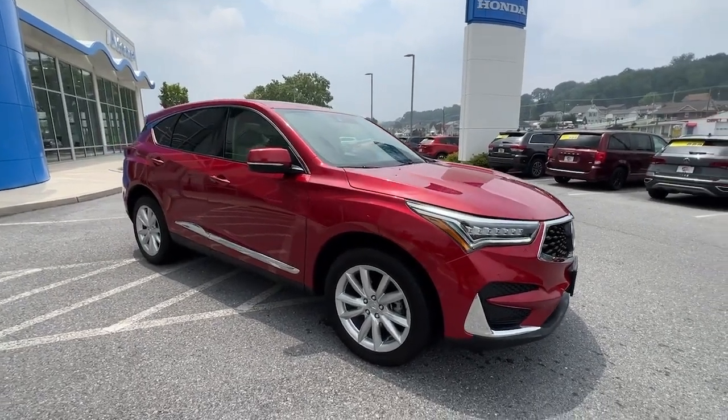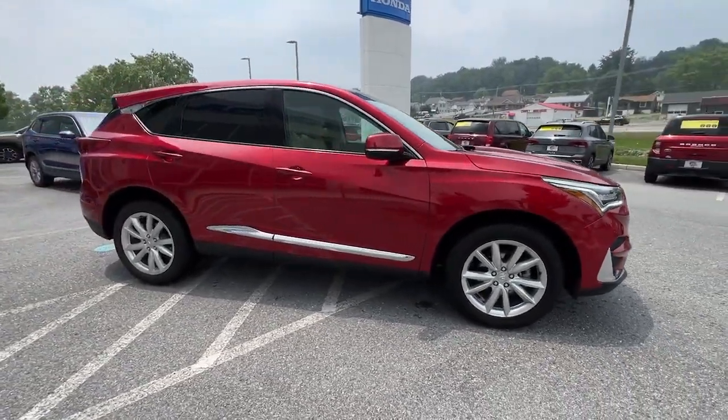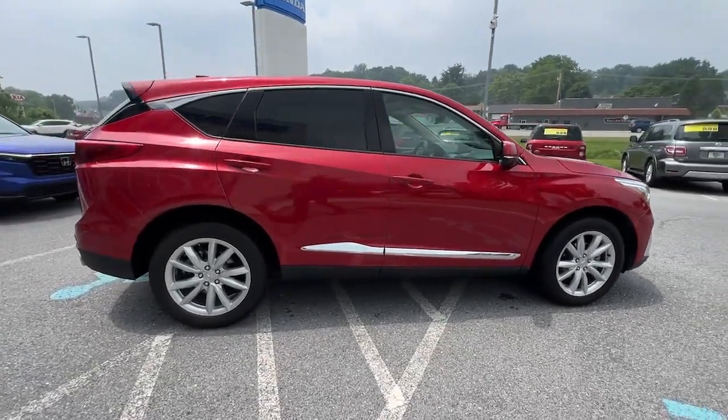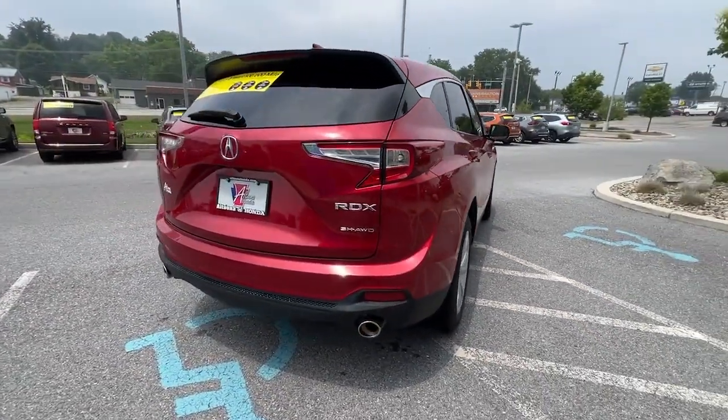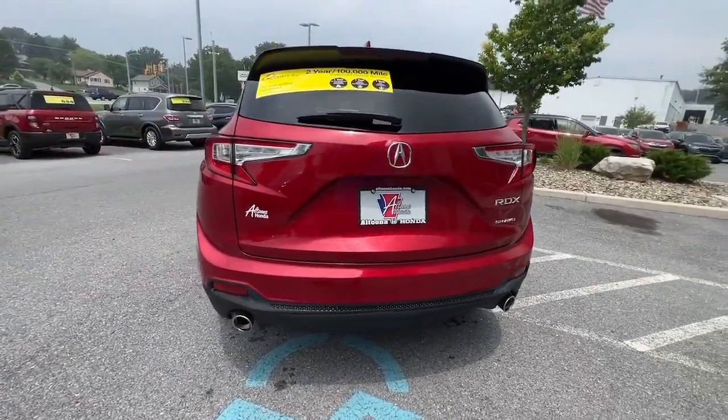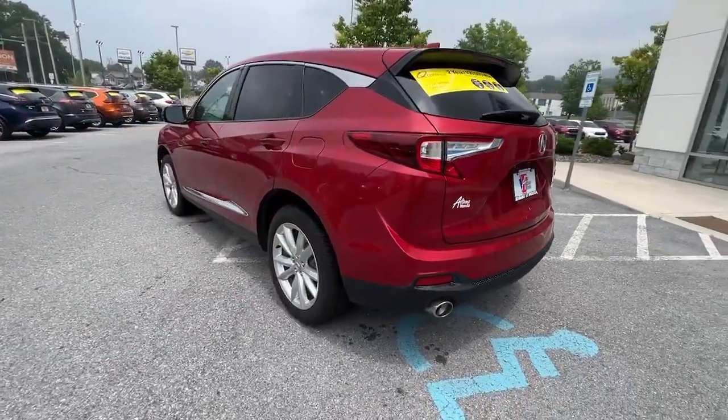Go home happy with the 2021 Acura RDX. With less than 20,000 miles on the odometer, this vehicle stands out from the rest. You'll be sleek, safe, and smooth in the RDX Luxury Crossover SUV.